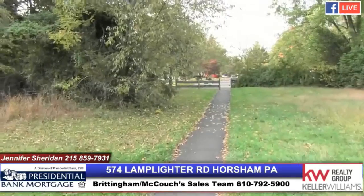Well, you heard it from one of the locals. Come check this house out — 574 Lamplighter — take a walk on this trail, and let's keep it moving.